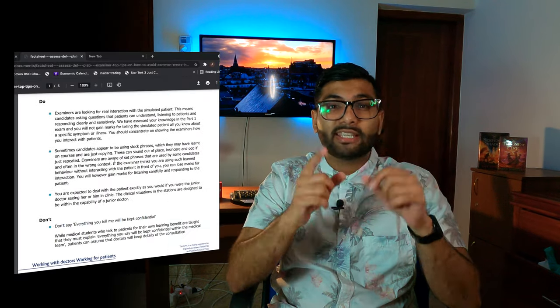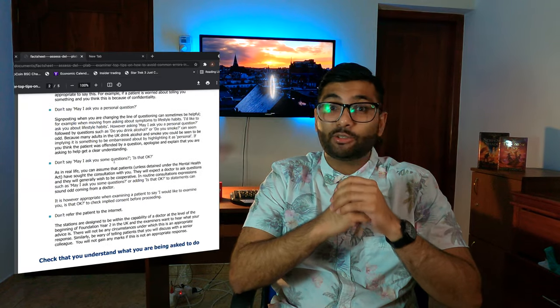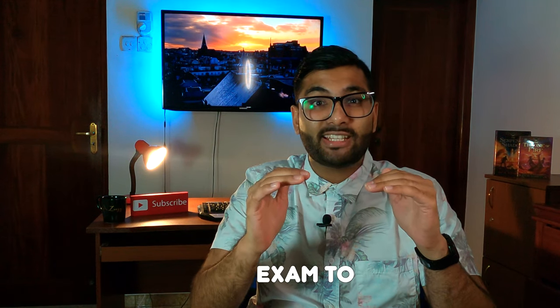The next thing is you need to learn to become good at interpersonal skills. The UK as a country places a lot of importance on how you communicate with patients. In fact, PLAB 2 is mainly based on communication skills, and that is one of the key aspects they look at while you're doing the PLAB exam. One of my mentors who taught me for PLAB 2 exams told me that PLAB 2 is a very easy exam to pass.